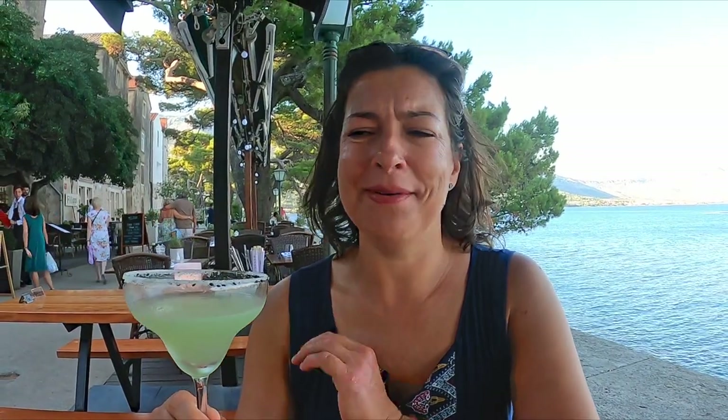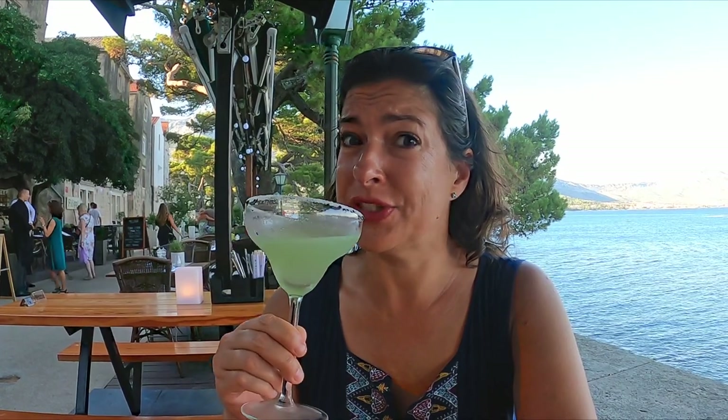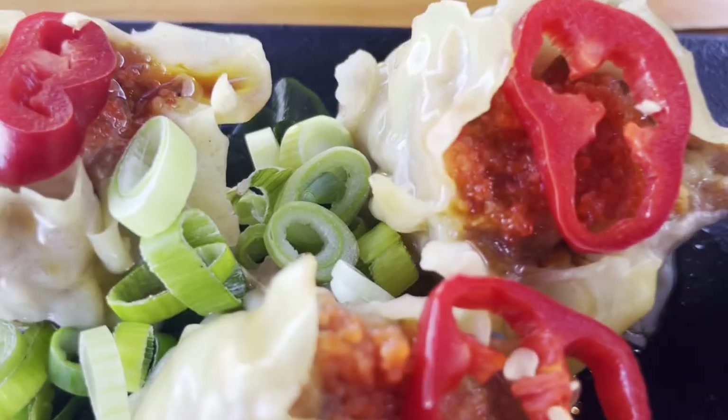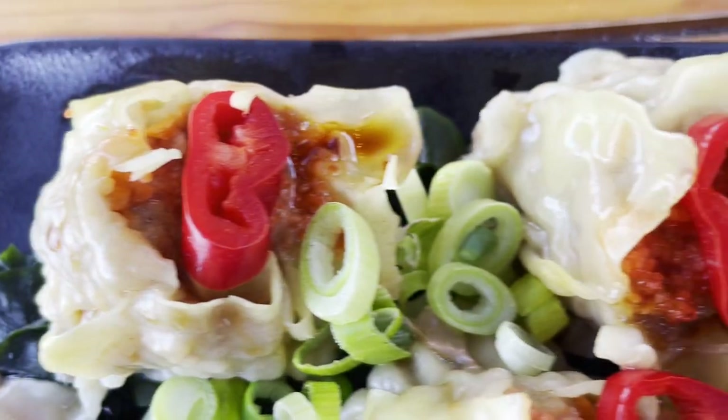We are going to switch it up a little bit. We've done a lot of Croatian food since we've been in Croatia — we're going Asian this time. I ordered this cocktail called a Harakiri: tequila and wasabi. Hoping it's not too spicy, being named after a Japanese ritualistic suicide. These are sumai — steamed pork dumplings with truffle oil. The smell coming off of these things is unbelievable.